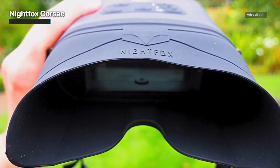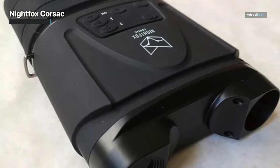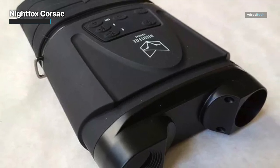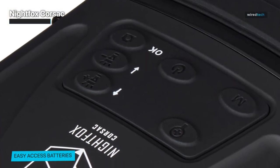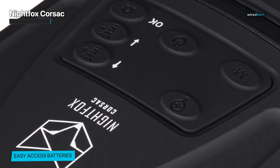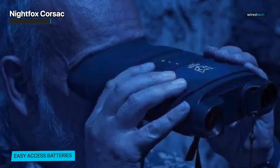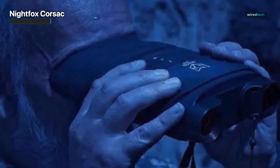Nonetheless, at this distance we were able to see animals like sheep, deer, and smaller creatures like rabbits, leaving us impressed overall. Designed for convenience, these goggles are lightweight and comfortable to wear for extended periods. The ergonomic design and adjustable headband ensure a secure fit for all head sizes. The user-friendly interface and intuitive controls make navigating through settings and accessing various features easy.